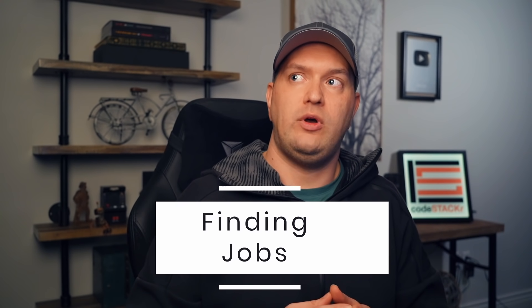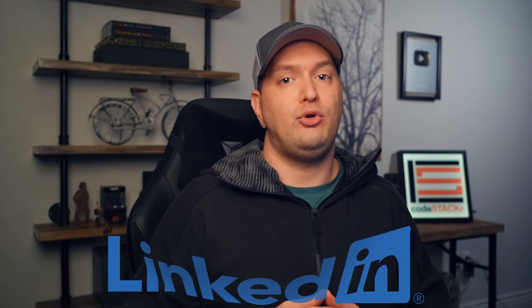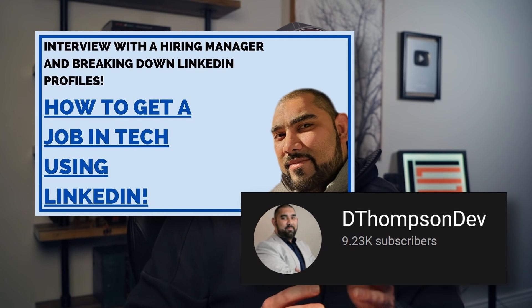Now where can you find jobs? There's Indeed, Glassdoor, ZipRecruiter, and Monster — those are all the common everyday sites you would start looking at. But one of the best places to find a job is LinkedIn. You need to get your LinkedIn profile set up and get your network going on there as soon as possible. I highly recommend that you check out Danny Thompson's LinkedIn playlist to help you get that going. The link is in the description below.